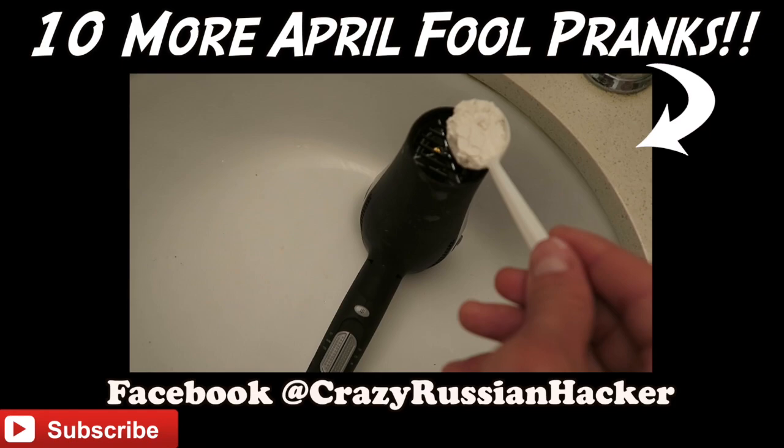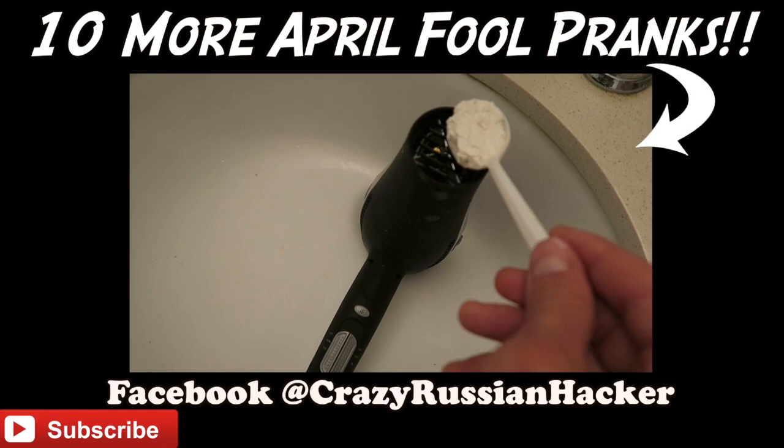Scoop out some flour and stick it inside a blow dryer. They're gonna get blasted in the face with flour - best way to start an April Fool's morning.